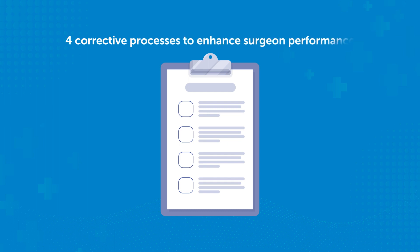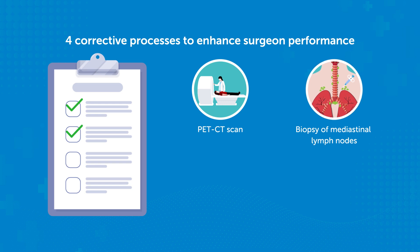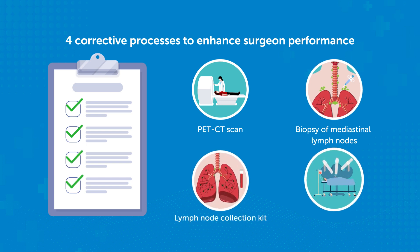To bridge this gap, the study identified four corrective processes that enhanced surgeon performance. These were performing a preoperative positron emission tomography computer tomography scan, conducting a biopsy of mediastinal lymph nodes before surgery, using a lymph node collection kit, and employing minimally invasive surgical techniques such as video assistance or robotic assistance during surgery.